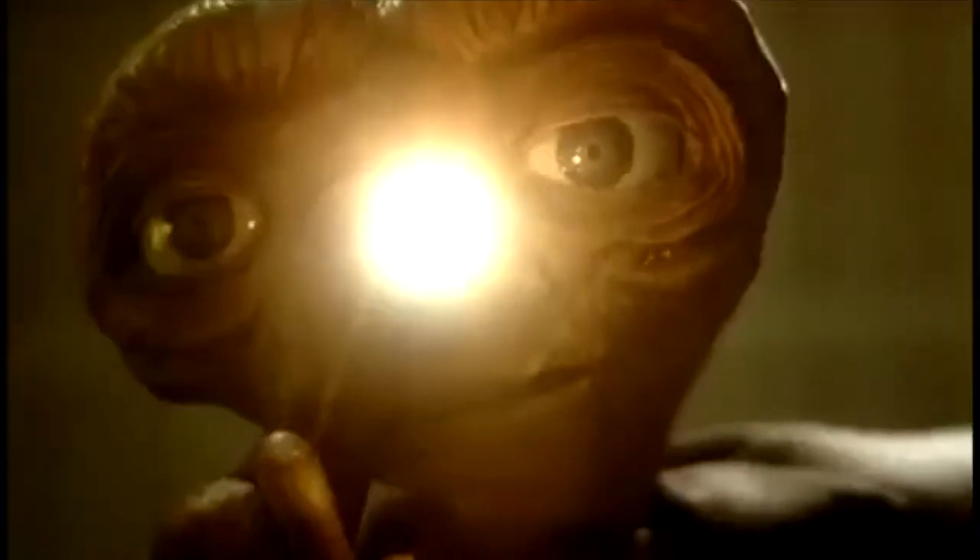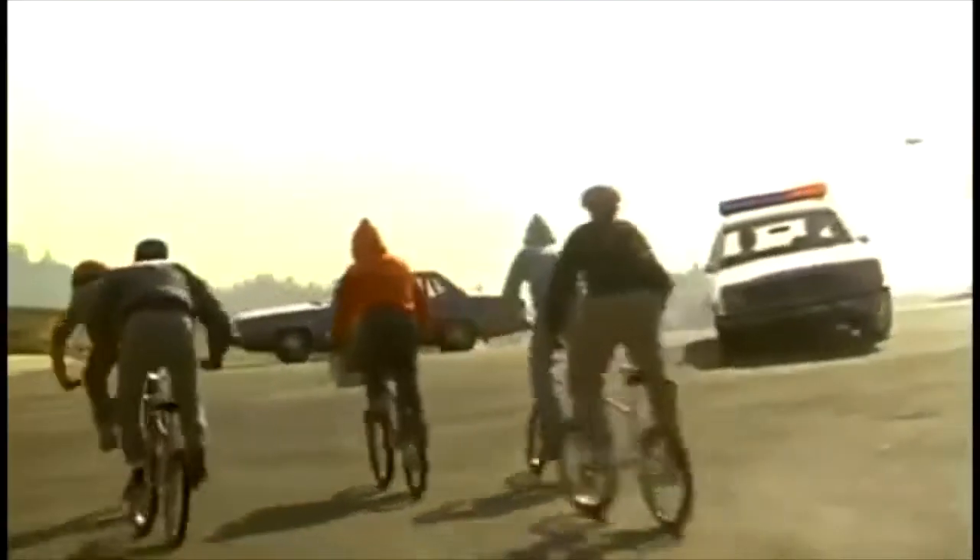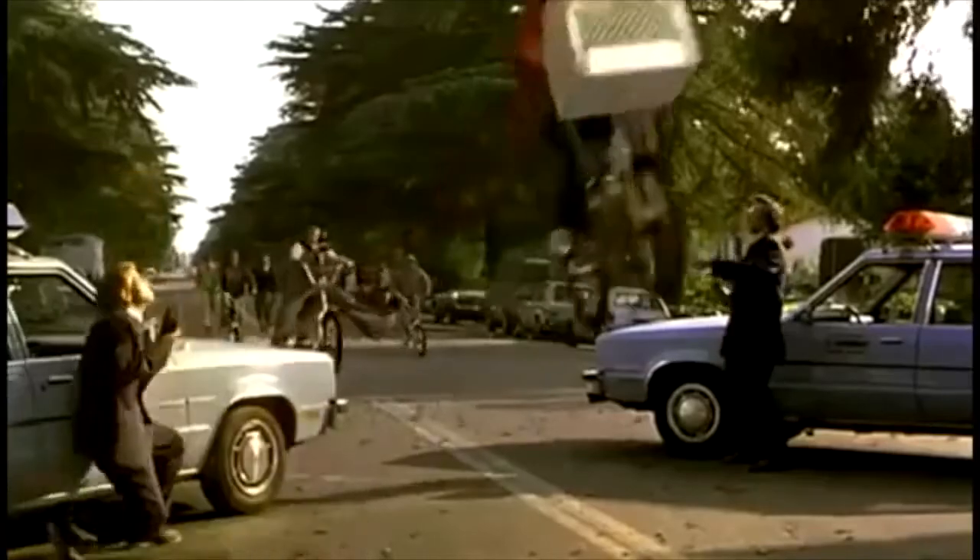Going to another dimension, E.T. the Extra-Terrestrial also contains examples of product placement, though theirs are much more subtle. One example during the movie is when Elliot is seen luring E.T. with a package of Reese's Pieces. Some may be wondering: how much does it cost to have your product featured in a large-scale movie?